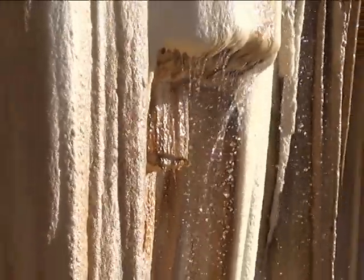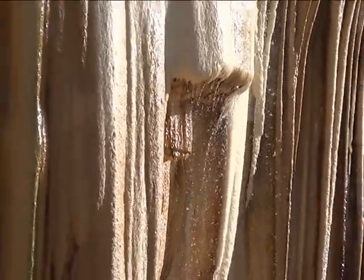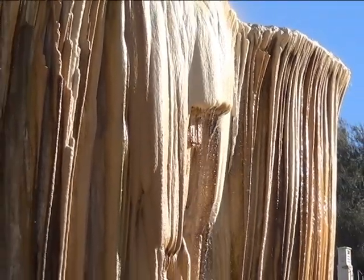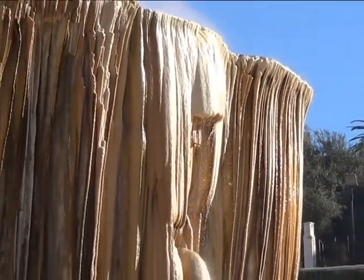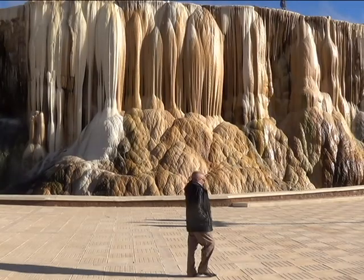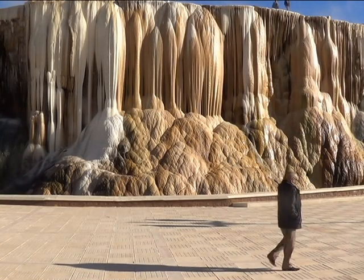These stones form a mosaic, more visible than similar hot springs stones in the world, such as Pamukkale in Denizli, Turkey; Shasta hot springs in California; the Terme di Saturnia in Italy; and Ma'in in Jordan.